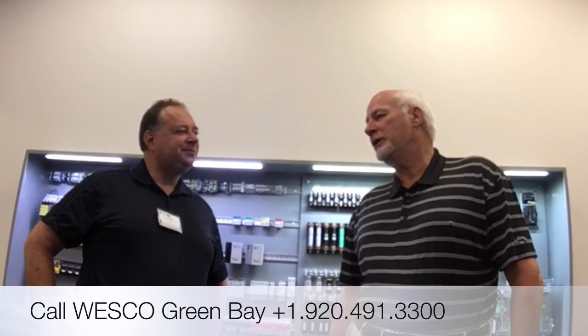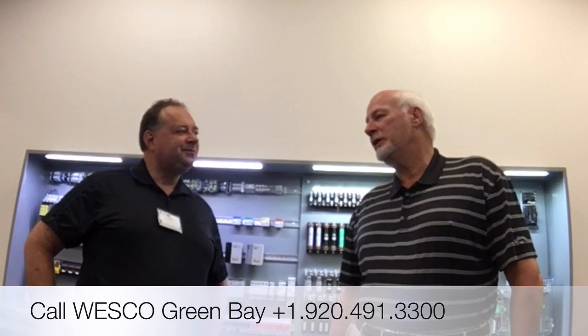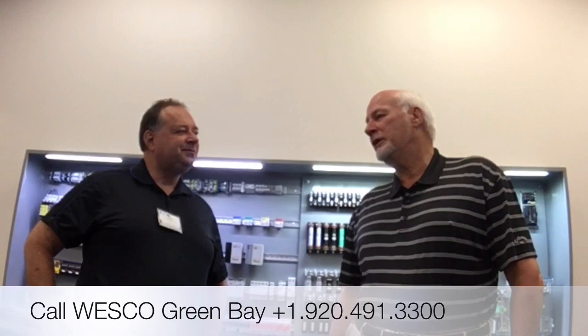Well, Doug, first let me say it's been a pleasure having the Wesco sales team join us here along with their customers at our division headquarters in Ellisville, Missouri. To answer your question specifically, the best way to do that is to contact your local authorized Bussman distributor and make that request with them, and we'll be glad to set it up from there. Awesome, thank you, Steve.